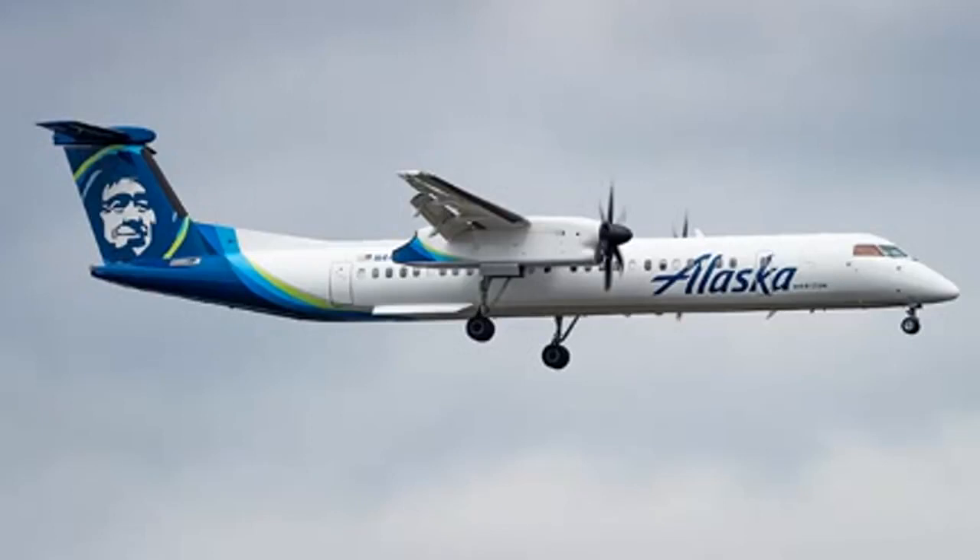170 or greater to Finca, and tower at Finca, rising air 2285. Alaska 367, turn 10 degrees left inside, field in sight. 10 left and airport in sight, Alaska 367.